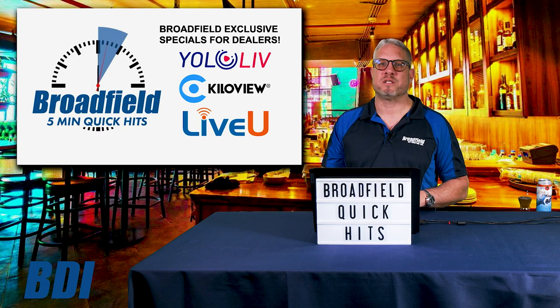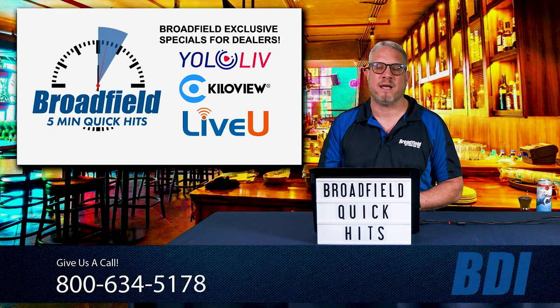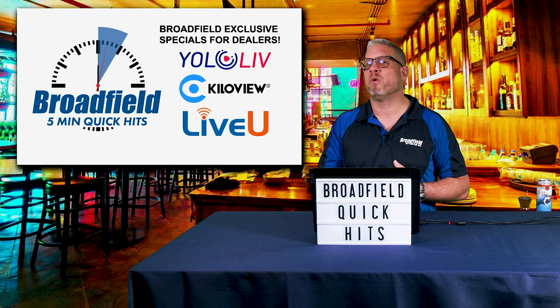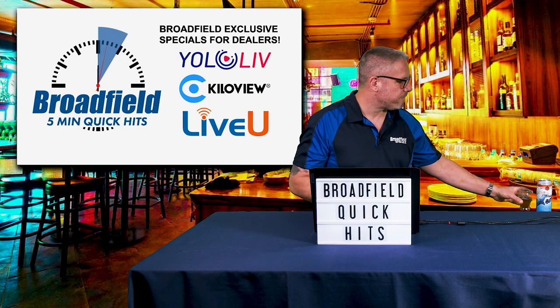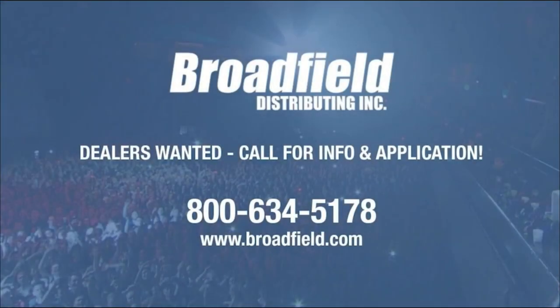If you have any questions on any of the products we talked about today, give your Broadfield sales rep a call at 800-634-5178. We'd be happy to help answer any questions and clarify any of the promotions, bundles, NDI workflows, or modem packages we have available today. Give us a call, and until next week — cheers. Broadfield Distributing is a value-added distributor of live production, streaming, video editing, and storage products. We only sell to resellers and we are always looking for new dealers. Call us at 1-800-634-5178 or email sales@broadfield.com. You'll like doing business with Broadfield because we make it easy to do business.